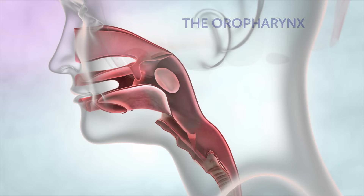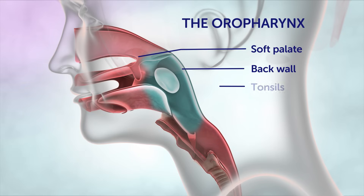The next part of the throat is the oropharynx, or the back of the mouth. It includes the soft palate, the back wall of the throat, the tonsils and the back part of the tongue.